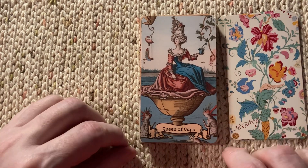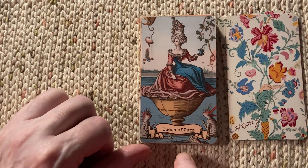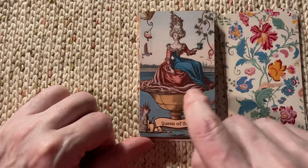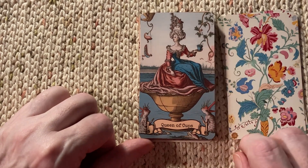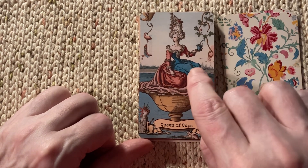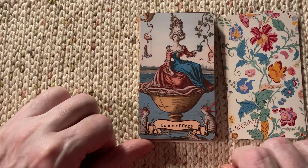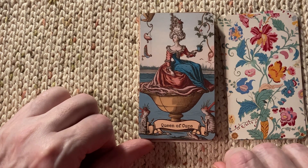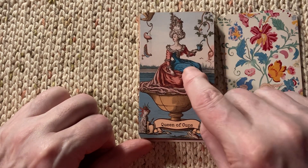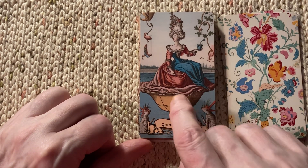Here we have the Queen of Cups with strange little imp-like figures in the bottom, and strange flying or floating objects in the sky. It also appears that this arm is perhaps longer than this arm. And it looks like her two knees are over here, whereas what is this down here — another knee?